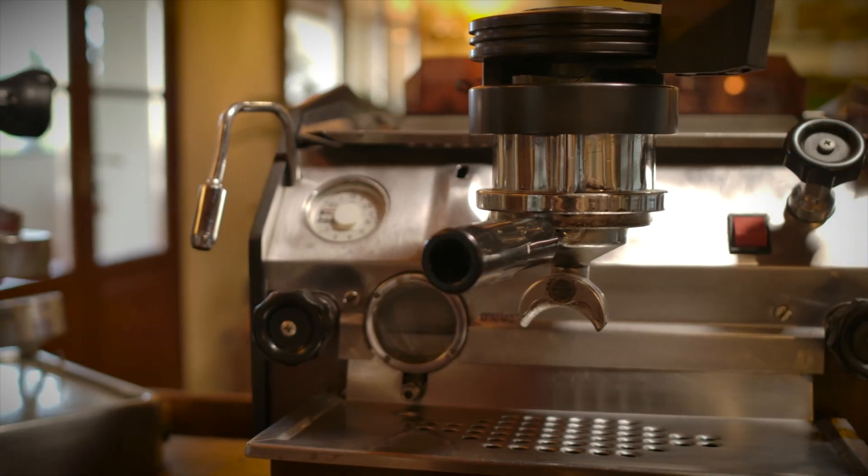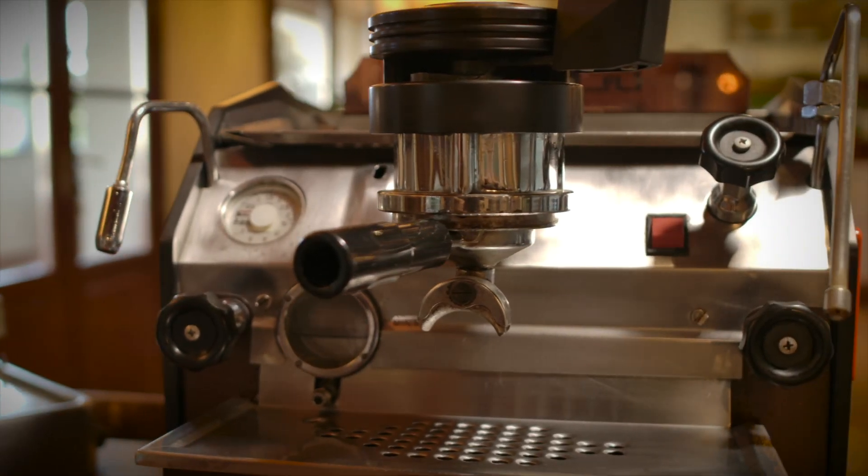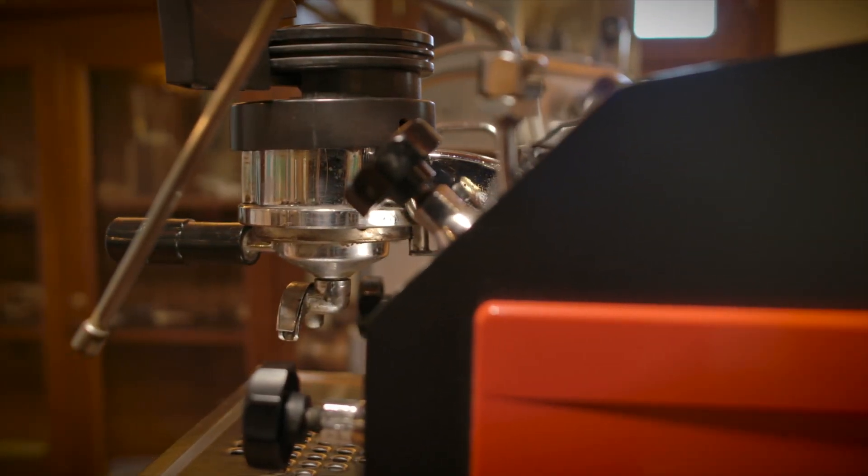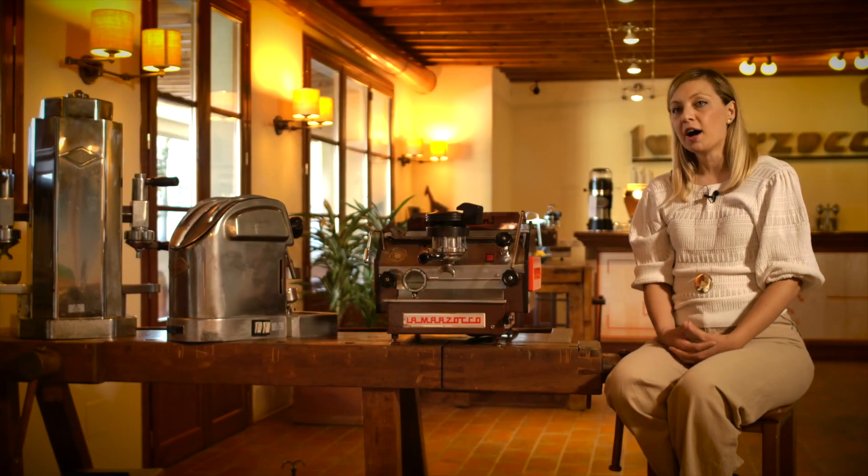This technology is a milestone that changed forever the standard of our business. We came out with the first GS machine in 1927, but maybe not everybody knows how this technology came out, how we arrived at this idea of innovation.